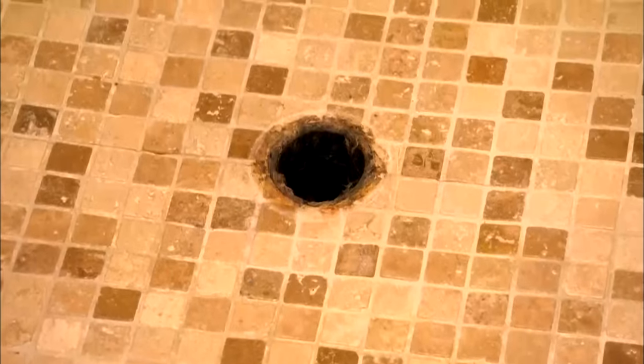Grout is not waterproof. Tiles are not waterproof. So I don't believe a licensed plumber would do such a thing, to be honest, because this is a fundamental error. And anybody that has some knowledge of plumbing, even an apprentice, would not take it to such an extreme in terms of making a mess out of it.